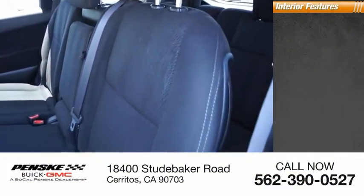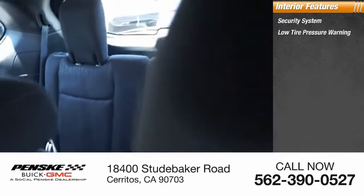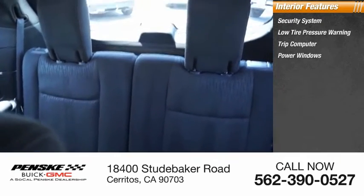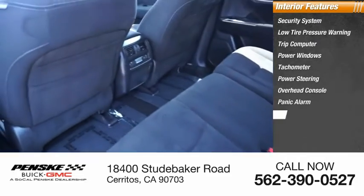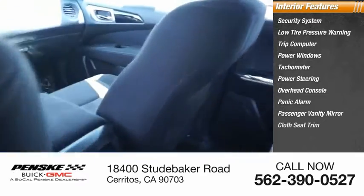Inside you'll find a security system, low tire pressure warning, trip computer, power windows, tachometer, power steering, overhead console, panic alarm, passenger vanity mirror, and cloth seat trim.